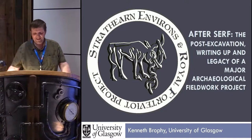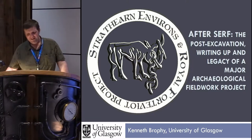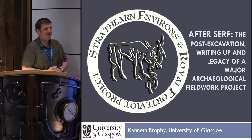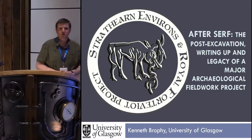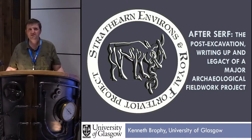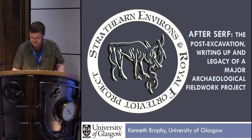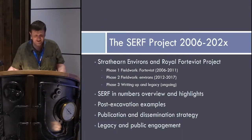Good afternoon everyone, and thanks for hanging around for this last part of the day. I'm going to try and cover quite a lot of ground at a high level. The reason I wanted to talk about the SERF project in this context is because it's very easy to think that in a fieldwork project, once the excavations, surveys, and all those things are finished, the project comes to an end. In fact, the SERF project is something that's going to be happening for quite a long time, despite the fact that the fieldwork phase is now finished.